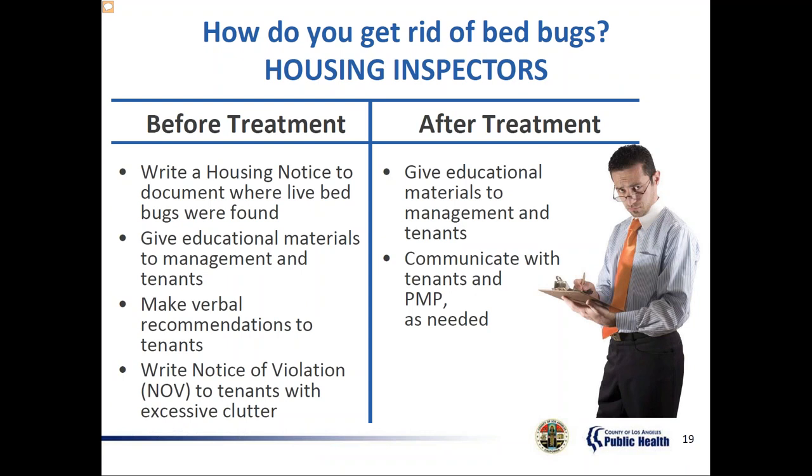Housing inspectors: if anyone finds a crawling bed bug, it's a housing violation and it needs to be reported to a housing inspector. The licensed housing inspector will write a housing notice to document where the live bed bugs and signs were found, and give educational materials to management and tenants. They'll make verbal recommendations to tenants who have so much clutter that treatment may fail, and write a notice of violation to tenants with excessive clutter if treatments are unsuccessful.